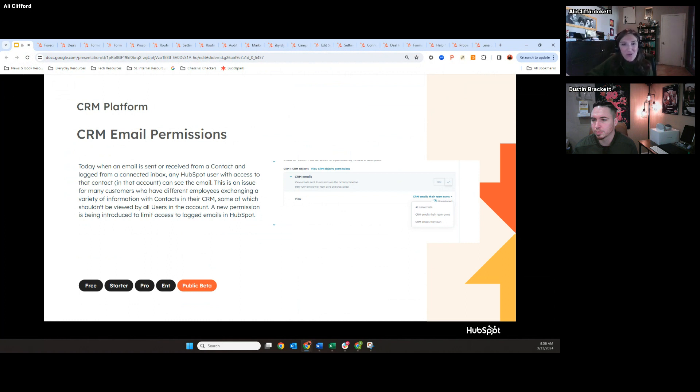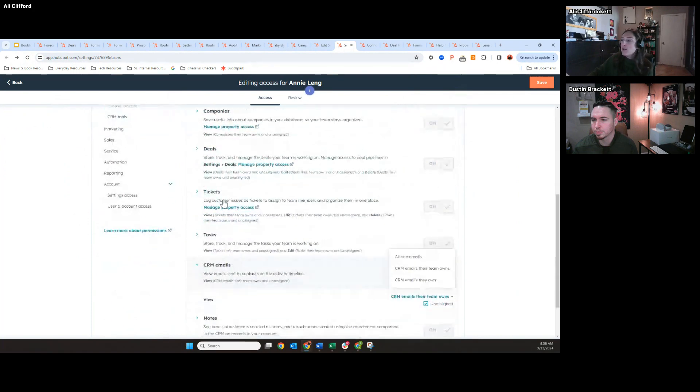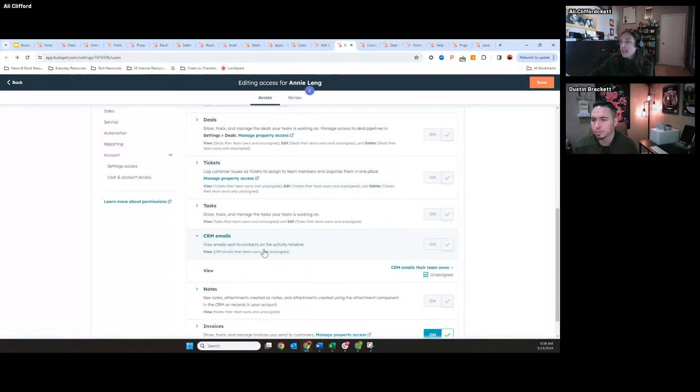Or maybe I'm a sales rep with a really cool email strategy that I don't want other reps to see because I'm competitive, but I want them to be able to see the contact record for basic high-level information. So this gives more granular permissions — you can set permissions to view all CRM emails, only view CRM emails you own or that you send, or only view CRM emails that the team owns. When you go into settings, under viewing emails sent on a contact timeline, you can now go granular to say only let me view the CRM emails that I own or that my team owns.